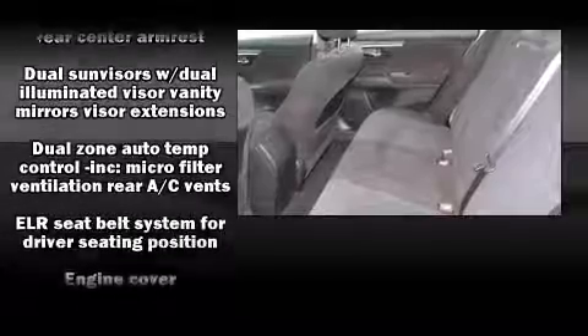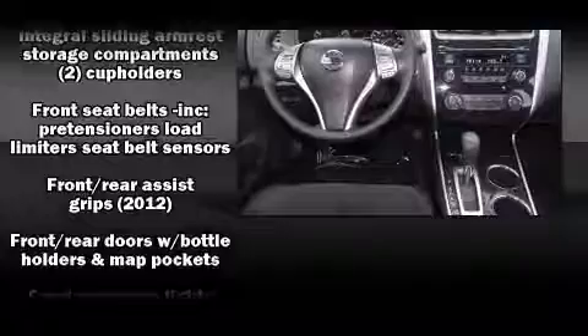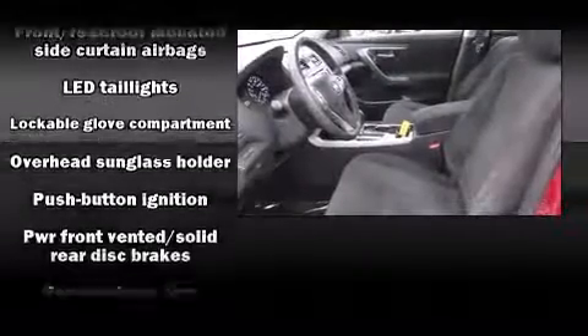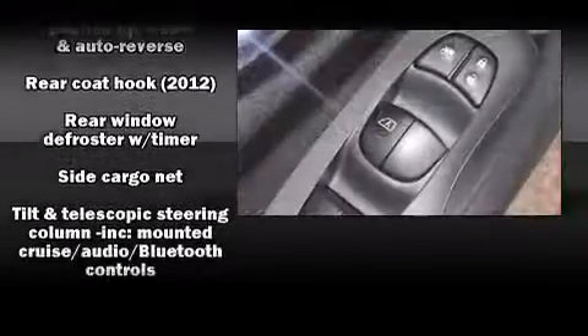Safety equipment has been integrated throughout, including head curtain airbags, brake assist, and four-wheel disc brakes with ABS. This car was designed with safety in mind, allowing you to drive with even greater assurance.